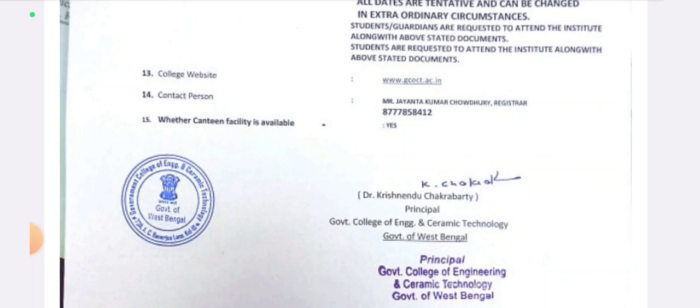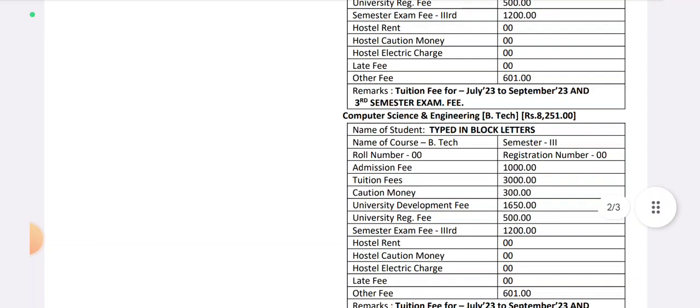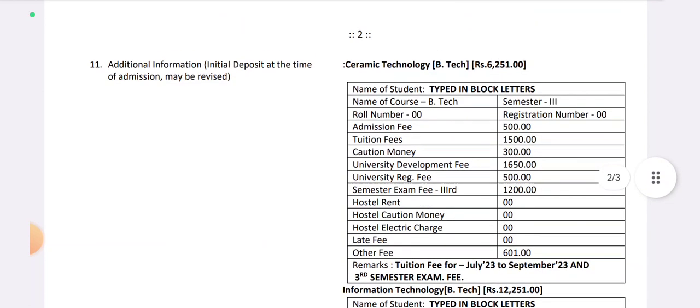On the website you can see the contact person. The contact number is 877-858412. Thank you for watching this video about GILET 2013 admission. For more information, please see the video.